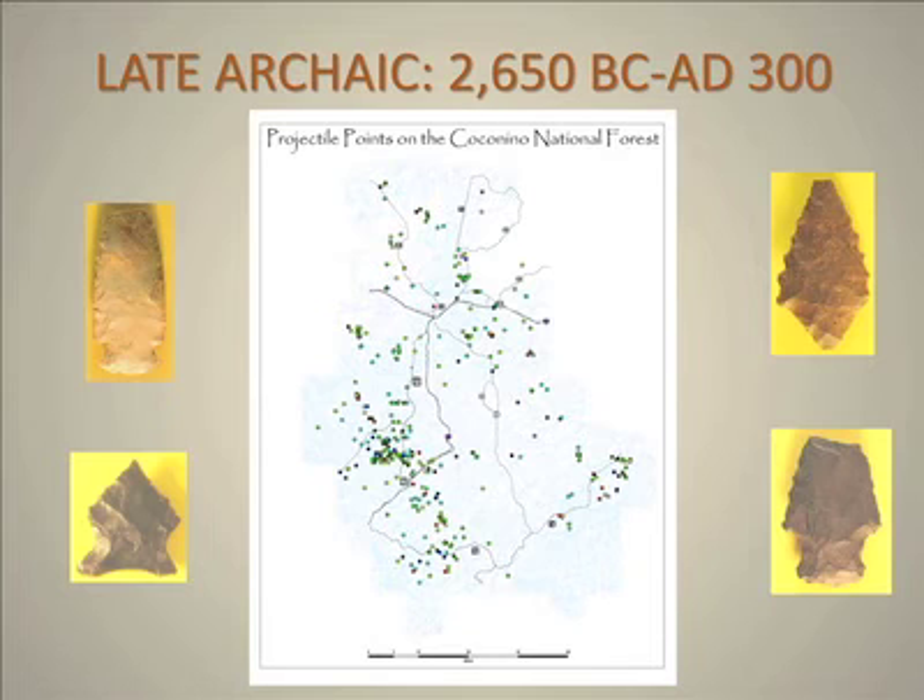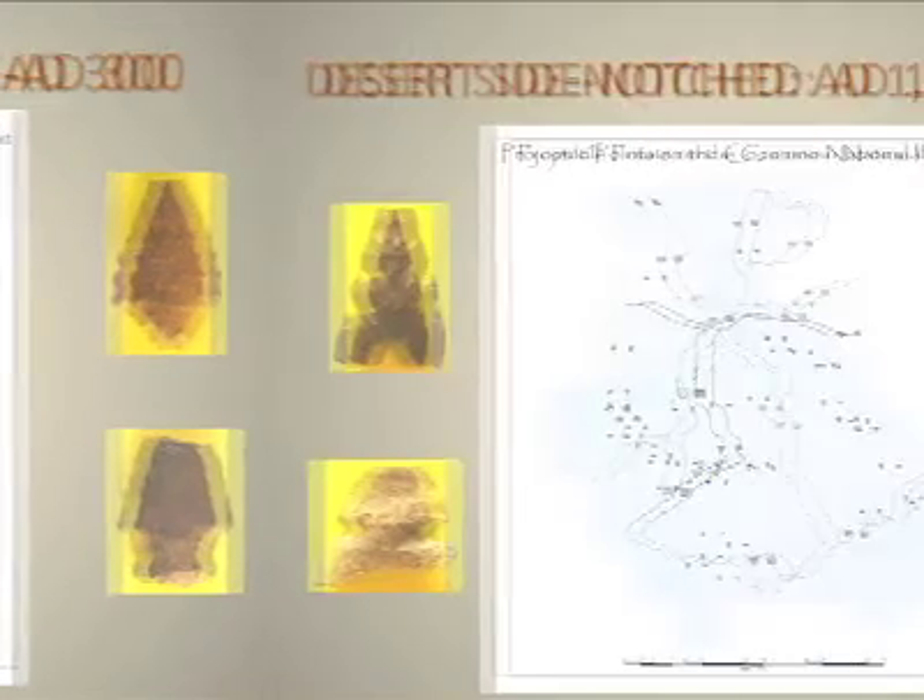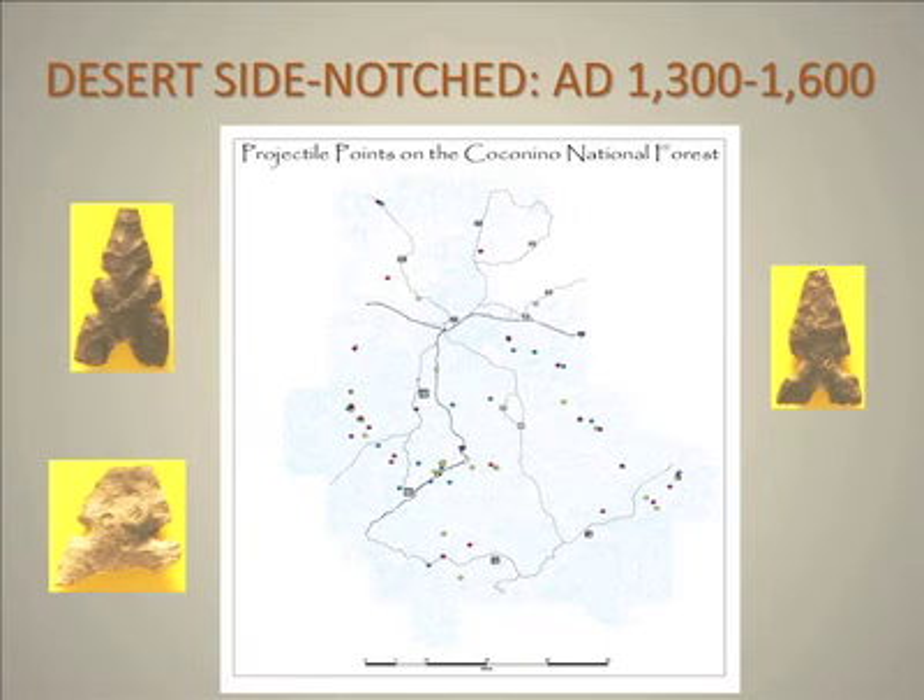There's another piece of data important for us to look at. We took a look at the desert side notch points to see if we had some distributions that made any sense. What you see here — look at the date — this is AD 1300 to 1600. Over here in the Anderson Mesa area, these are Yavapai Apache points. These occur mostly with the Yavapai Apache, and you can see that they have been in the Anderson Mesa area — this hasn't been reported before. This is just new data coming out of the analyses we're doing.